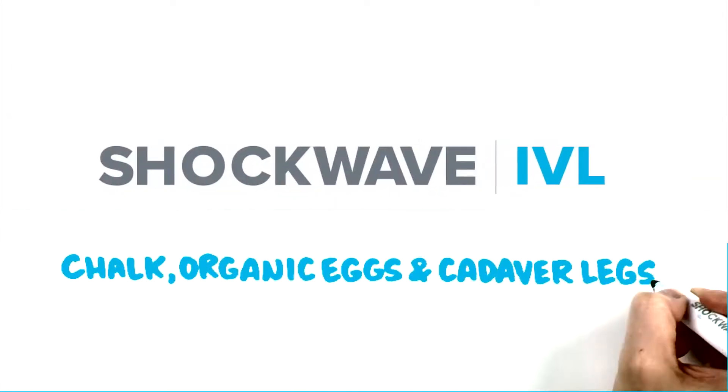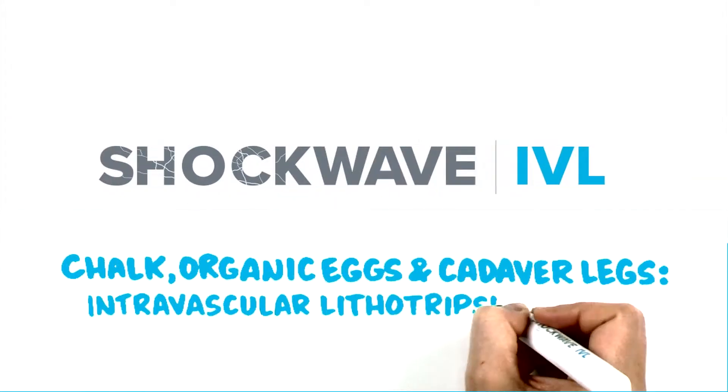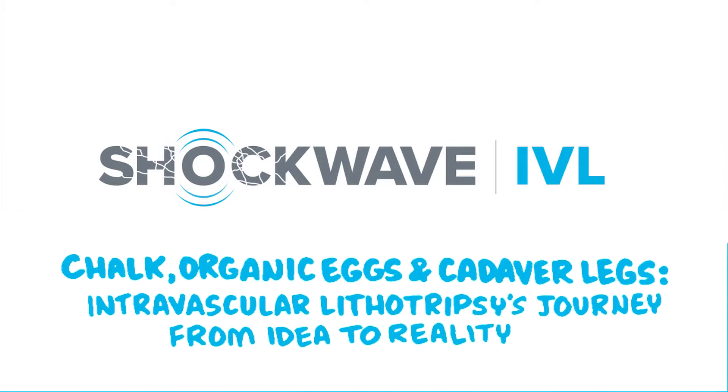Chalk, organic eggs, and cadaver legs. Intravascular lithotripsy's journey from idea to reality.